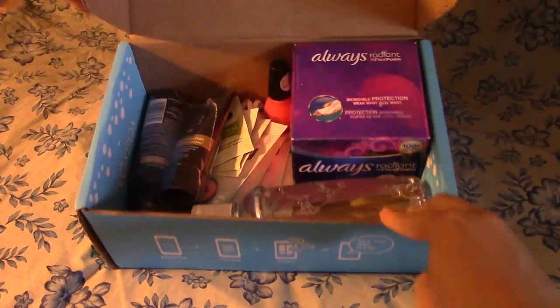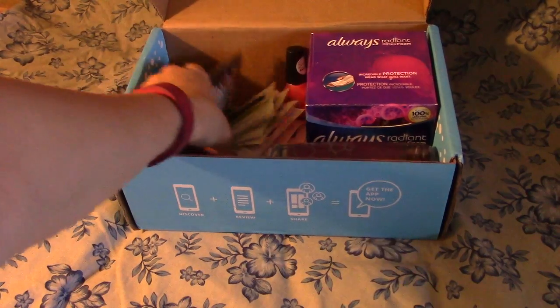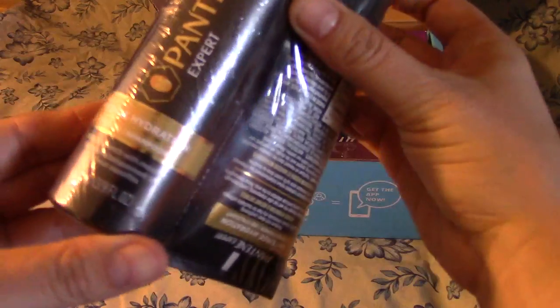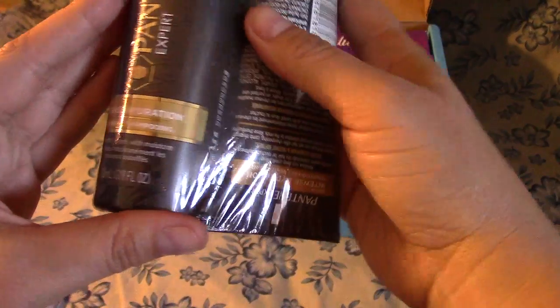Oh wow, we got lots of stuff in there. Look at all those goodies. I will pull them out one by one and see what we got here. Okay, looks like it is Pantene Intense Hydro Shampoo and Conditioner.